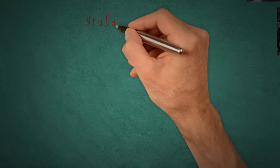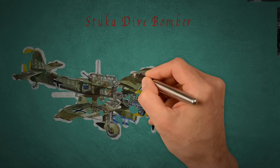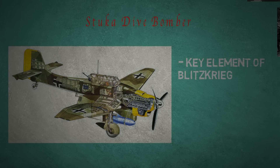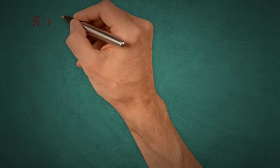The Luftwaffe truly played a critical role in the German Blitzkrieg, and one plane in particular, the Junkers 87 Stuka dive bomber, became a core element in the German strategy. This dive bomber was a sort of aerial artillery, dropping pinpoint bombs relentlessly on the enemy while the rapidly advancing Panzers moved up.